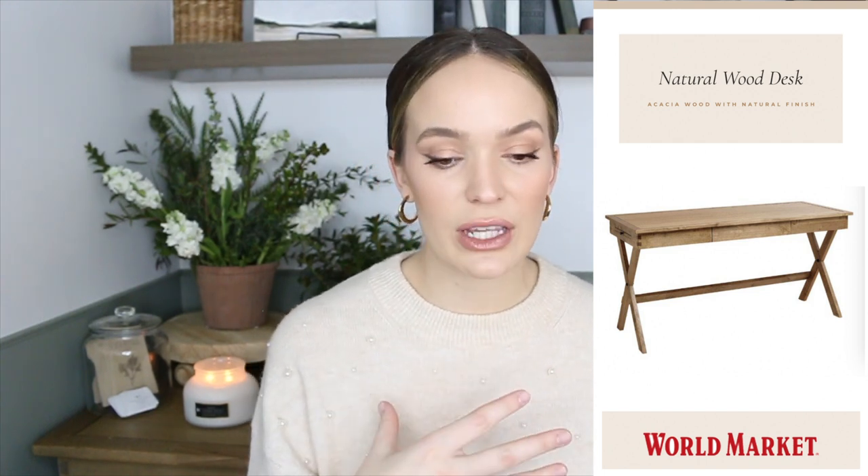I do YouTube videos, but I also paint. I have my own paint shop and I just wanted a dedicated space where I could sit down and get some stuff done — my own little work oasis, if you will. Desk was definitely a must. I also wanted the desk to have a little bit of storage, so this desk I purchased from World Market. This is their natural wood writing desk, and it is absolutely beautiful. I love it. It was a very well-worth-it purchase and I thought the price was very decent.